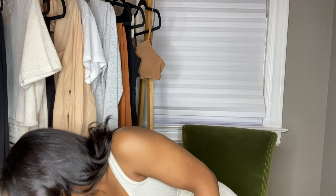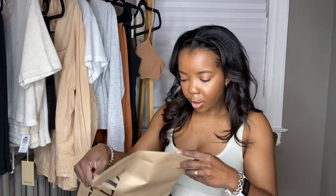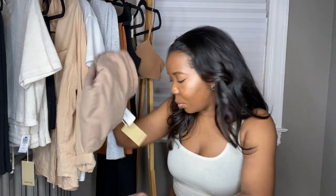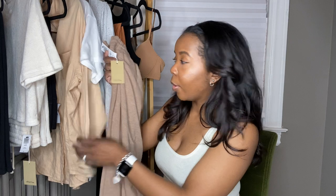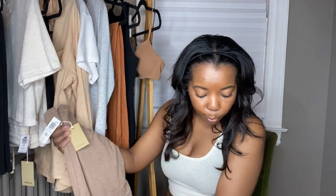I loved the black ones so much that I ordered another pair in a different color online. Oh, the color is so good — I love this color. These are in the small, Wilfred Free, $68. It's going to go so well with everything I just showed. They're really, really soft. I am not doing justice explaining how nice these pieces are — you kind of have to get to an Aritzia and try them on, or watch some other Aritzia videos. But what you're going to notice is that the quality is unmatched.